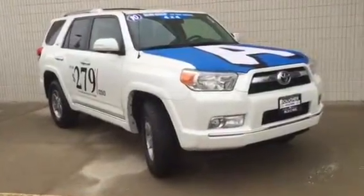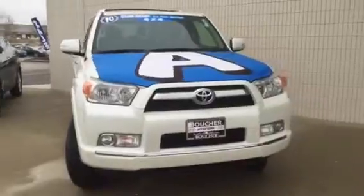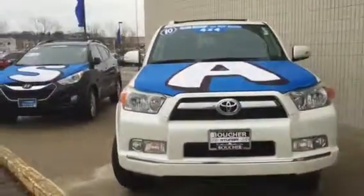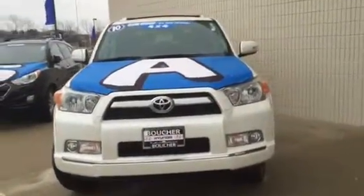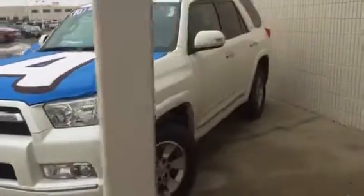This is Dan Kleckman from Boucher Hyundai. I wanted to shoot you a quick video of this 2010 Toyota 4Runner that you had emailed about. It is currently the A in our sale display, so it's got the hood covered, but I can show you the rest of it here.